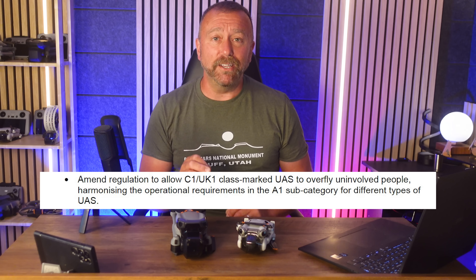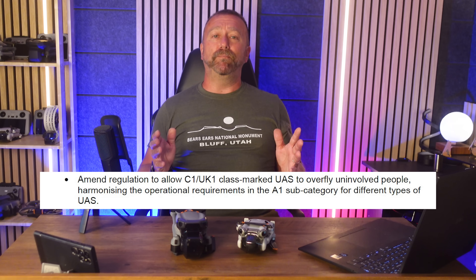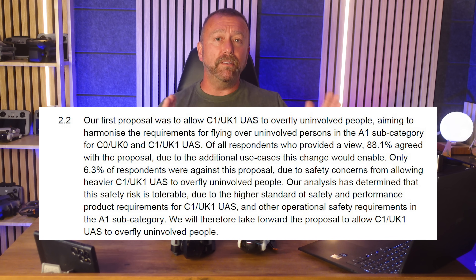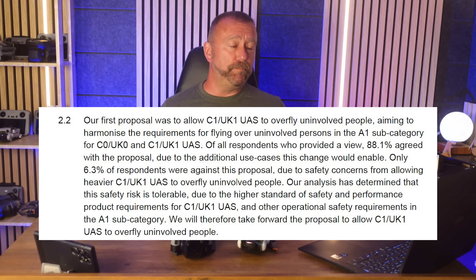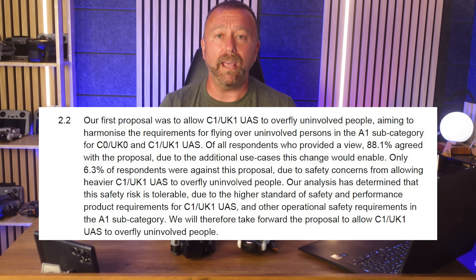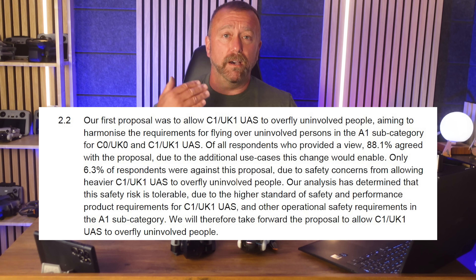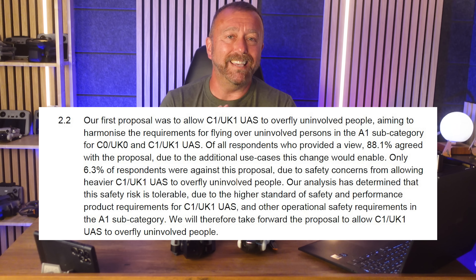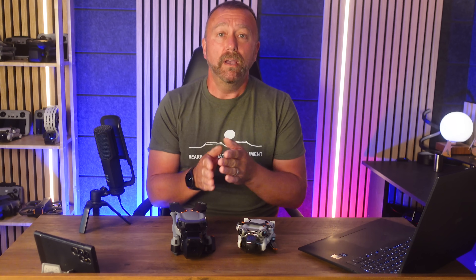By bringing back classifications we get a huge plus. Easily the best bit of news is the intention to allow bigger drones like the Air 3S and the Mavic 3s to fly in more places, dropping the minimum distance requirements for where you can fly and how far you need to stay away from uninvolved people. They are proposing to allow C1 and UK 1 models like the Air 3S to fly over uninvolved people, harmonising with existing EASA C0 and C1 models in the A1 category.